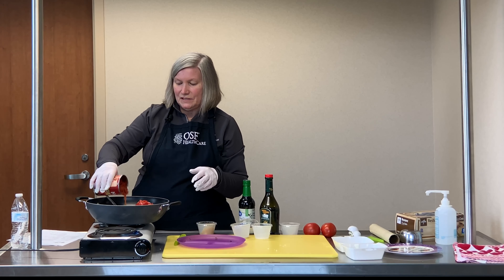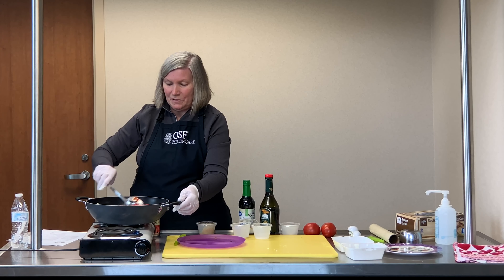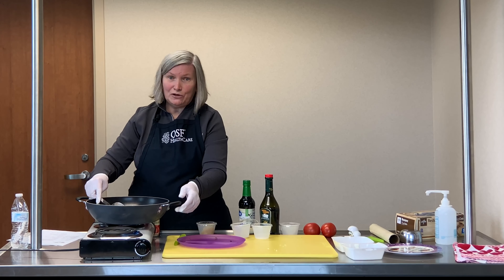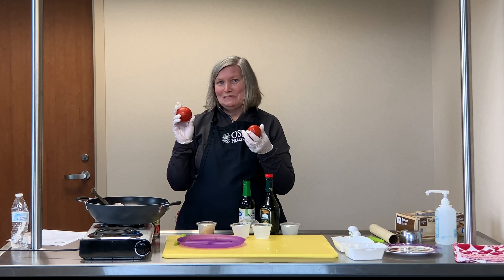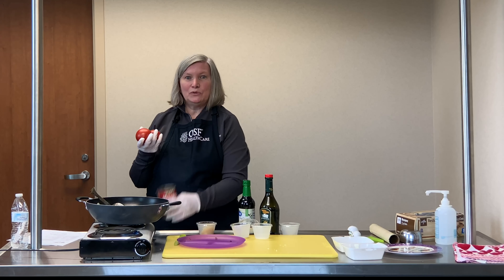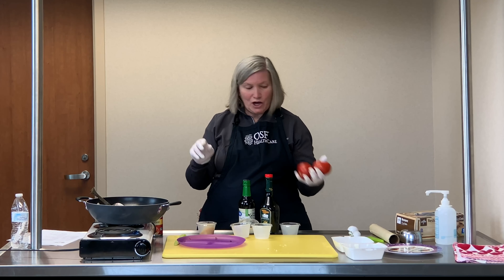This is a great dish year-round, but especially during the summer months when you have fresh tomatoes from your garden. Two to three tomatoes of a medium size would be equal to one of these cans, so you might need four to six tomatoes to chop up and put in there.